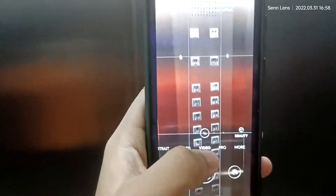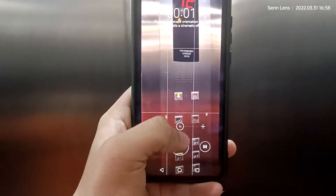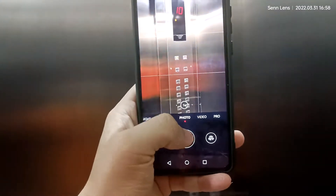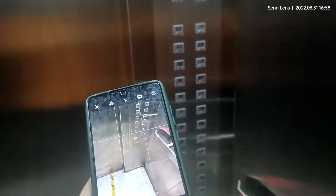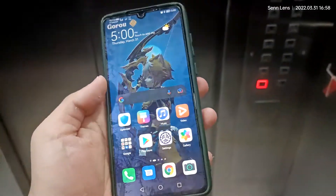Next, let's take a photo. This is a video mode. Photo. Selfie. Yeah, and that's pretty much it for the camera.